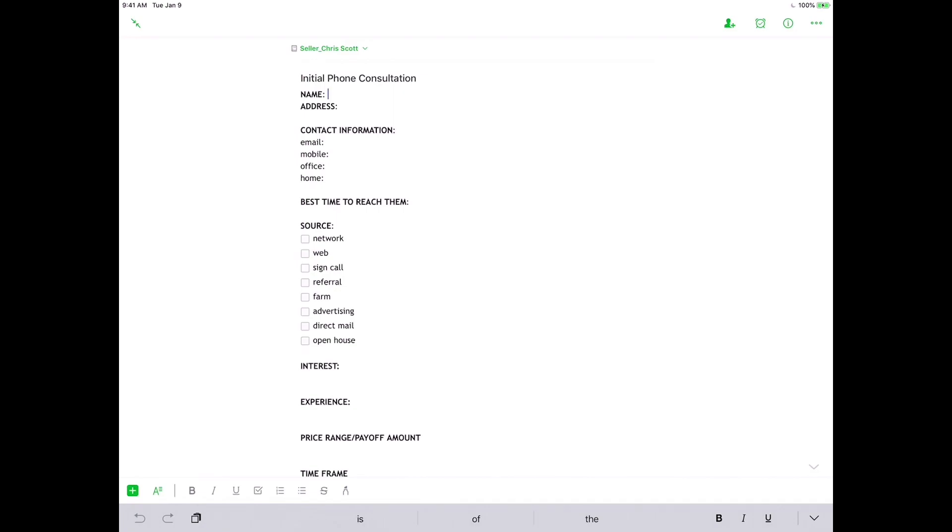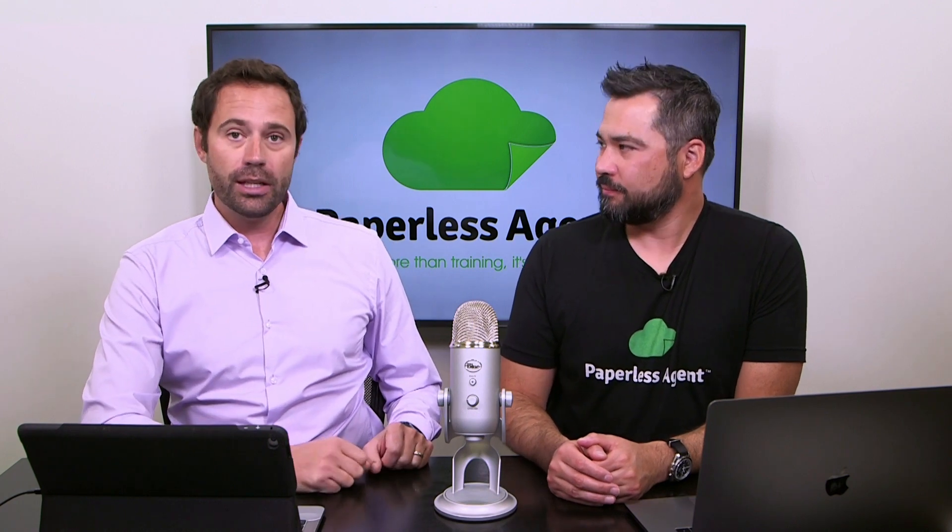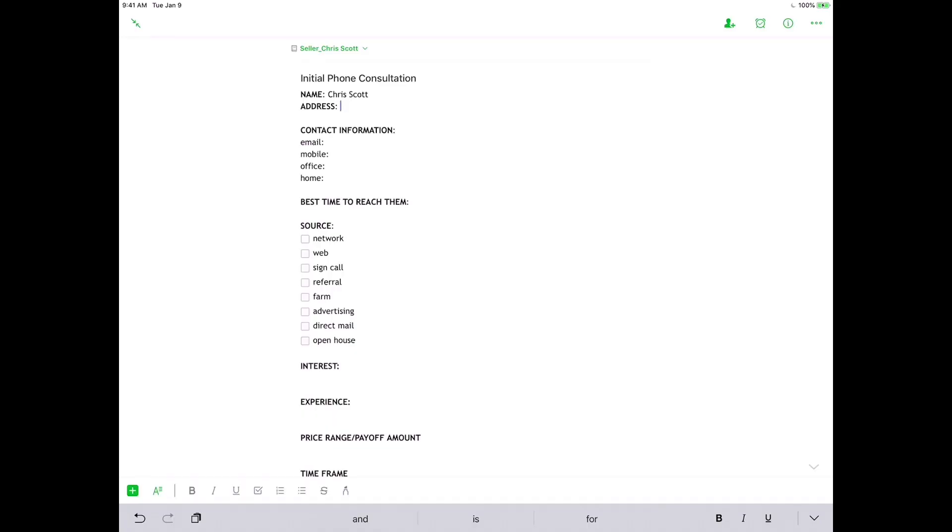At first blush it looks pretty simple — just a handful of things to fill out. However, this takes a minimum of 30 minutes, up to 45 minutes to go through. The first thing is name and address — pretty straightforward. Important to add: do they have any spouses, partners, or anyone else involved in the transaction? You'd say, 'Chris, I know you own this home — does anyone else own it or need to sign off?' Then confirm the address. These are easy questions — nothing to throw them off guard or cause them to put up their defenses.